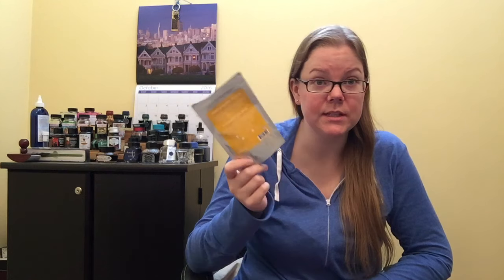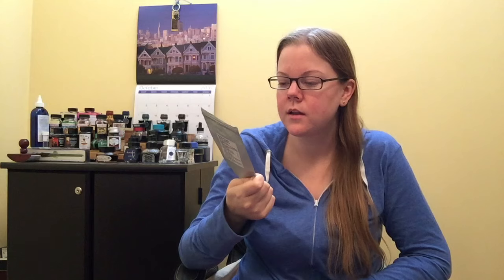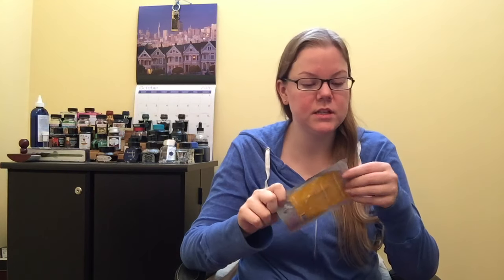So this is a rooibos tea, which means it's caffeine-free. You put it into boiling water and let it steep for about seven minutes. Rooibos is a bit of a weaker tea blend, so you generally want to let it steep long. You take about just a teaspoon or so.